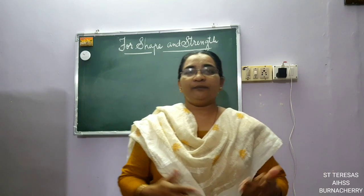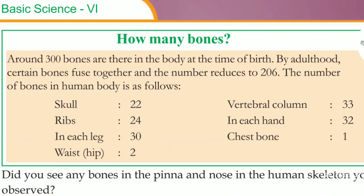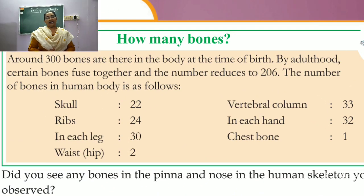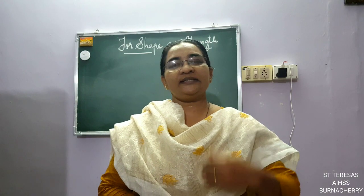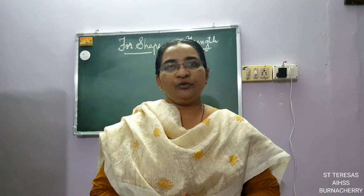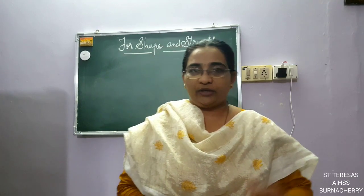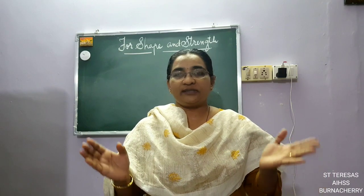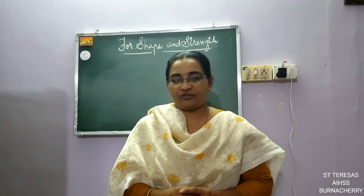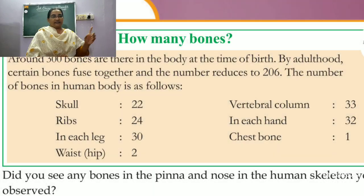Now how many bones do we have in our body? Look at the box in your textbook. There are around 300 bones in our body at the time of birth. By the time we grow up and go into adulthood, certain bones in our body fuse together and the number of bones reduces to 206. So at birth we have 300 bones, and as we grow, some bones join together — fuse means joining together — and it becomes 206 bones when we are an adult.